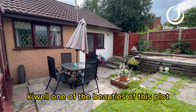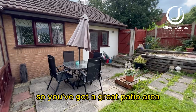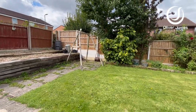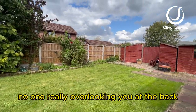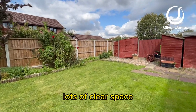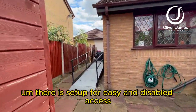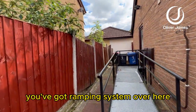One of the beauties of this plot is the expansive gardens. You've got a great patio area, an elevated area over there as well, and a lawned area which is just absolutely superb — no one really overlooking you at the back. There's lots of clear space at the side of the bungalow, and currently it's set up for easy disabled access with a ramping system over here.